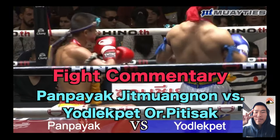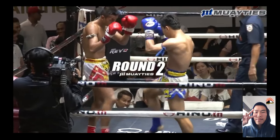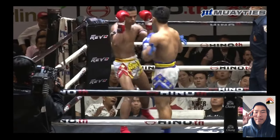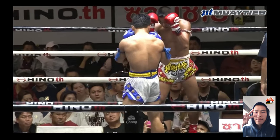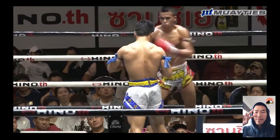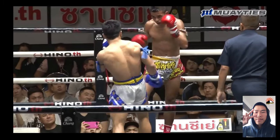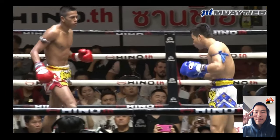So this week we have Panpayak. We've studied similar fighters. He just got rocked. He's a kicker — very good with his rear kick. That's his main weapon. Everything is to set up his kicks.